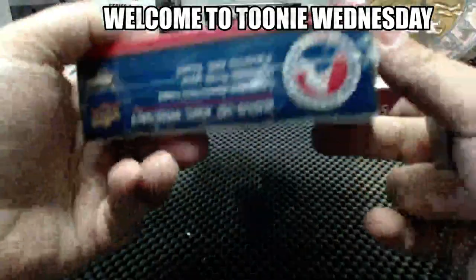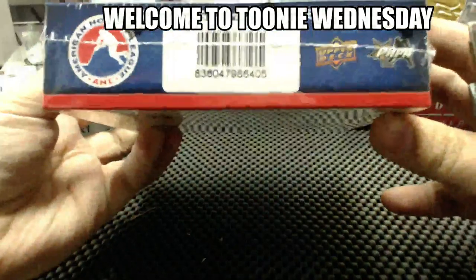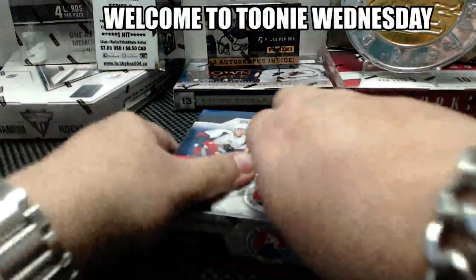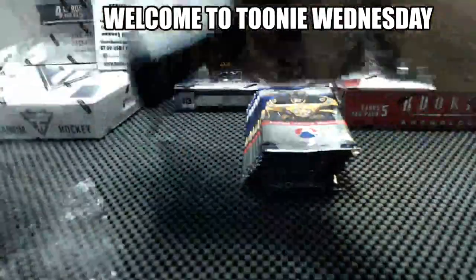I don't know if it has a serial number or not. The serial number on the back is 405. This is the first time I'm opening this, so bear with me.